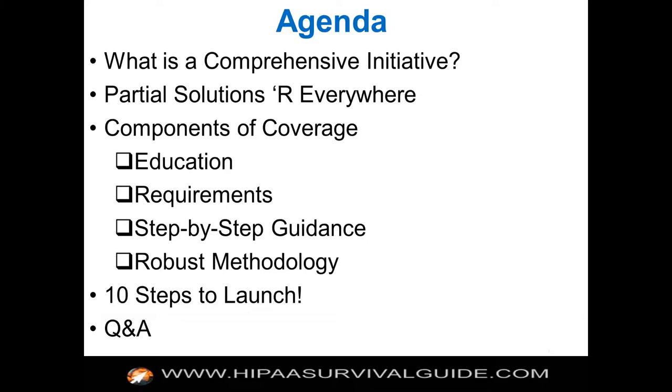Just some housekeeping items. If this is the first time you're attending, the slides should be available in the handouts where you can click and download them in your GoToWebinar window. We take questions as we go, and Martin, Gwen, our Three Lions Operations Manager, monitors the chat. At appropriate times I'll take a break and ask Martin if we have any questions, and then we'll do questions at the end for Q&A as well.